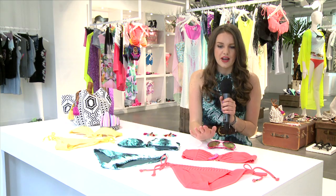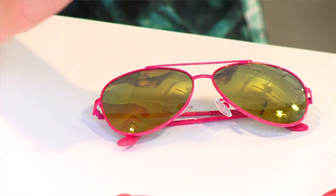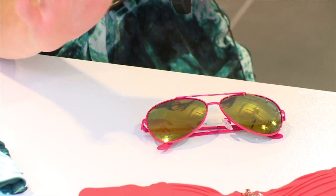Polarized lenses — massive trend. Goes perfectly with the neon bikini, sportswear inspired, which has been huge for a good four seasons now.